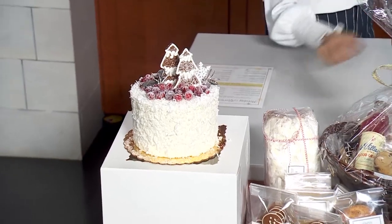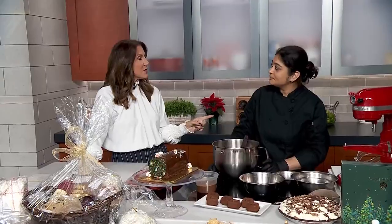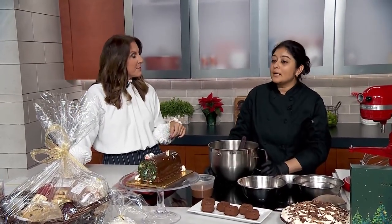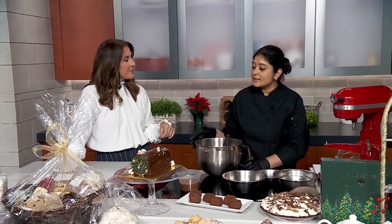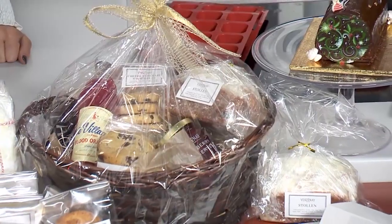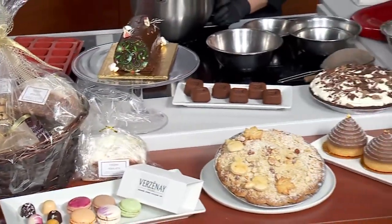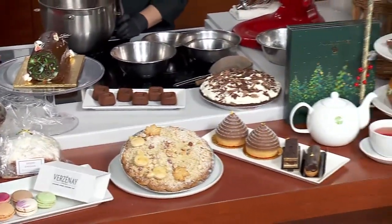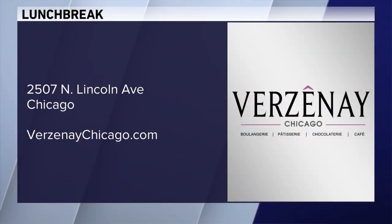Thank you so much. You make reservations on OpenTable for the tea service, and yes, reservations are still available for the holiday season — they run up until the middle of January. Every Friday, Saturday, and Sunday there are three slots each day. And in January, right after the busy holiday season, it would be a great time to sit and sip some tea. You can find the bakery at 2507 North Lincoln Avenue, and online at verzonachicago.com. We'll post the recipe at wgntv.com/midday if you'd like to try these at home.